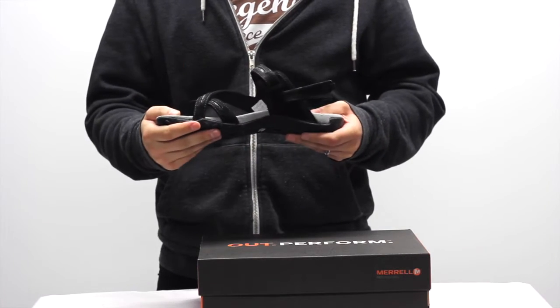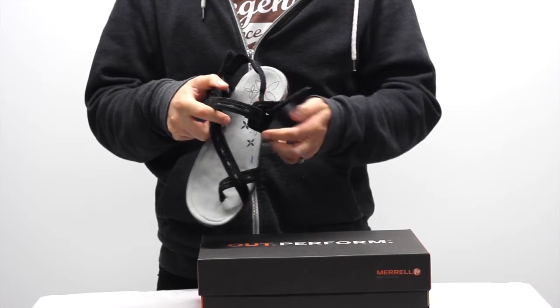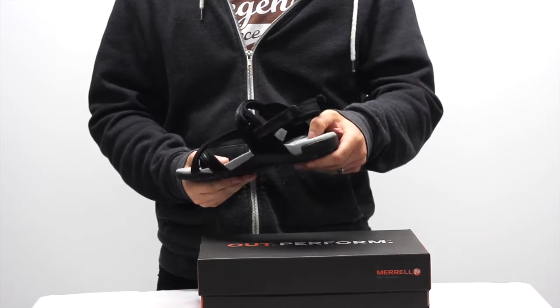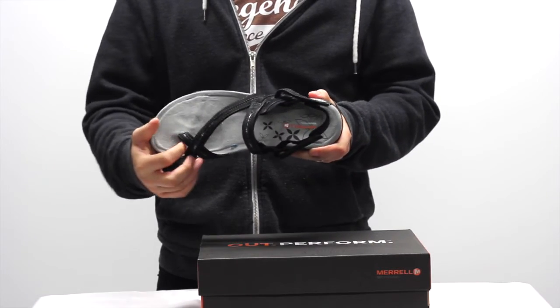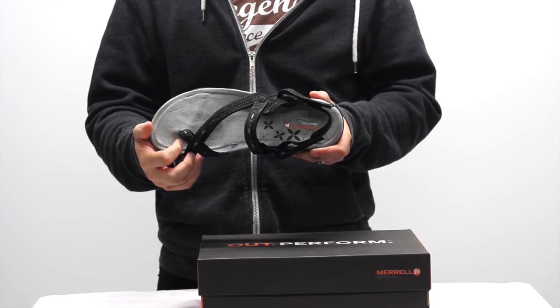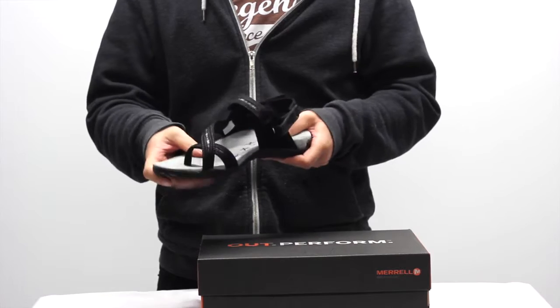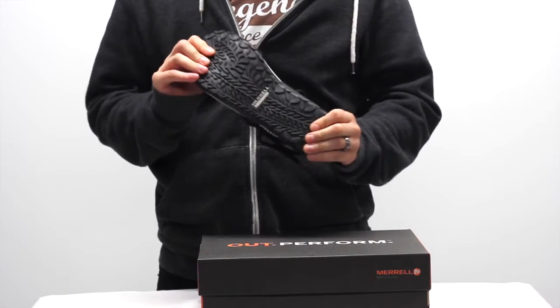The foot frame is EVA with triple density compression and a nylon 6.6 moulded arch shank that gives support. The midsole has Q-form stride alignment and Merrell air cushion technology for shock absorption. M-select Fresh keeps odour microbes from growing while M-select Move is a breathable microfibre finish for breathability. A Merrell Sunfire stick rubber tuned with M-select Grip works well on most types of terrain.